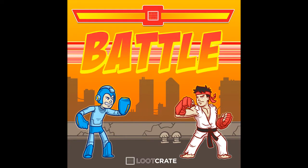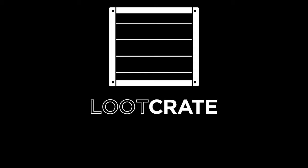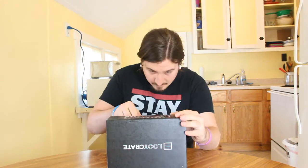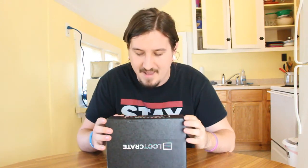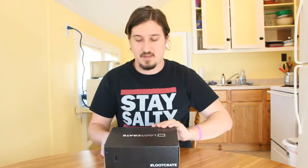So the theme this month with Loot Crate is Battle. I have my Loot Crate right here and we're going to go ahead and open it. First thing it says is: this crate is designed differently than any other crate before — read the first page of the magazine to see how. I've never had another crate before, so I don't really know what to expect.